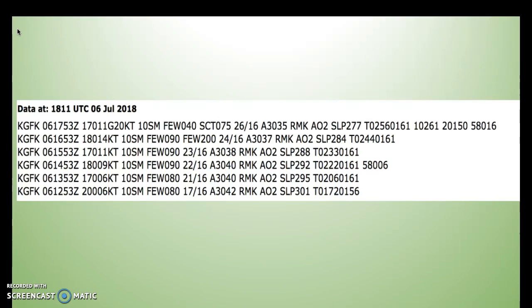Looking at the METARs taken from Grand Forks tower, today was a fairly nice day. There were a few clouds at 4,000, 9,000, and 8,000 feet, going up to probably 20,000. The ceiling was scattered at 7,500, which is still a little high. Wind was fairly moderate, reaching up to 20 knots gusting, and otherwise staying around 14, 11, and 9 knots. It was a fairly hot day, reaching up to 26 degrees Celsius, staying around the mid-20s for most of the day.